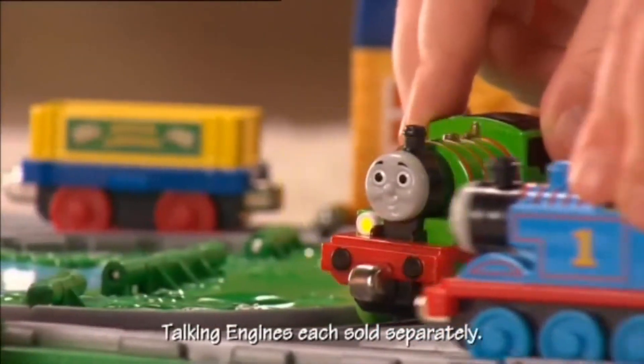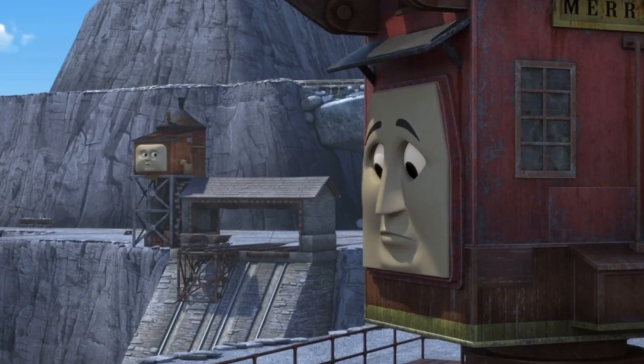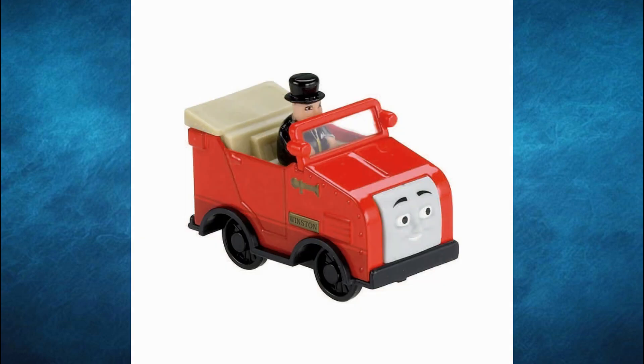First, let's start with the engines. Blue Mountain Mystery introduced four characters into the show: Luke, Winston, Merrick, and Owen. Merrick and Owen were cranes and incline traction engines respectively, so of course they wouldn't get individual engine releases. Luke and Winston did receive individual engine releases though. Luke's model was nicely accurate to his appearance in the film, though he could have done with a taller funnel. Winston is accurate to his appearance in the film as well, and I like the inclusion of the Fat Controller inside him.